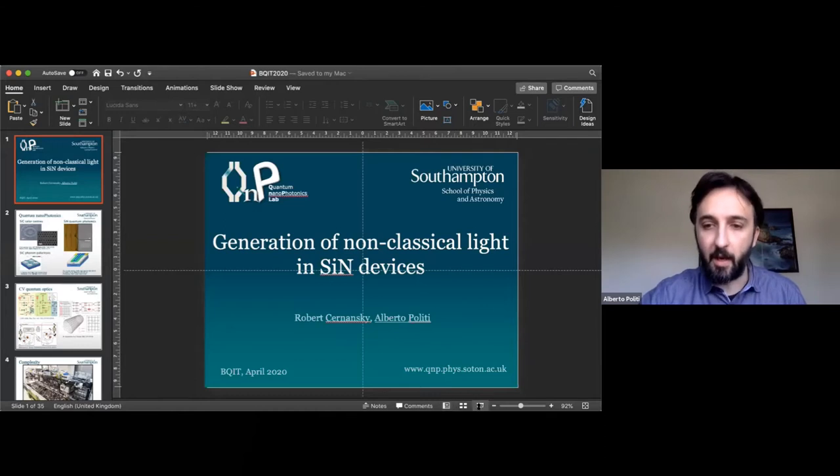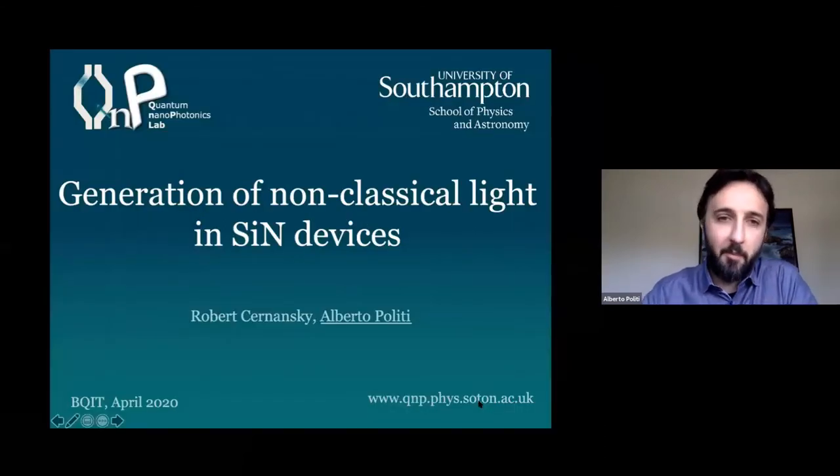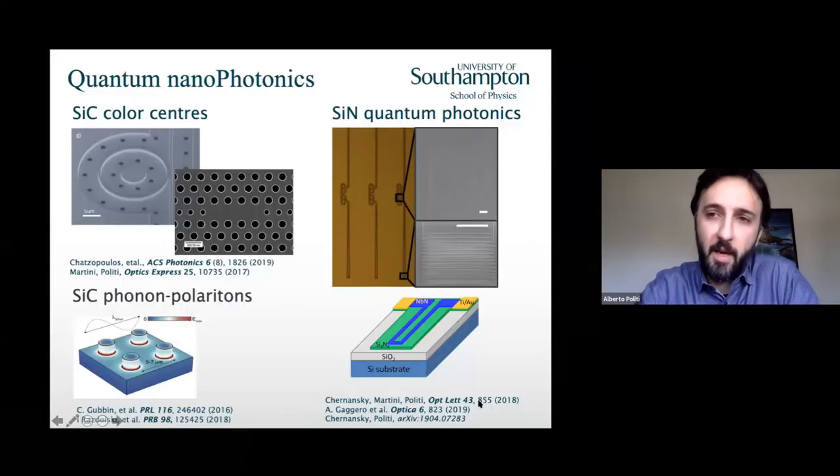Today I decided to talk mainly about squeezing generation in silicon nitride. My group in Southampton works on different topics, including silicon carbide color centers, mainly focusing on the photonics there, silicon carbide also for infrared or mid-infrared emission, and silicon nitride as a way to generate single photons in the visible. We also developed single photon detectors, but today I will focus just on squeezing generation.